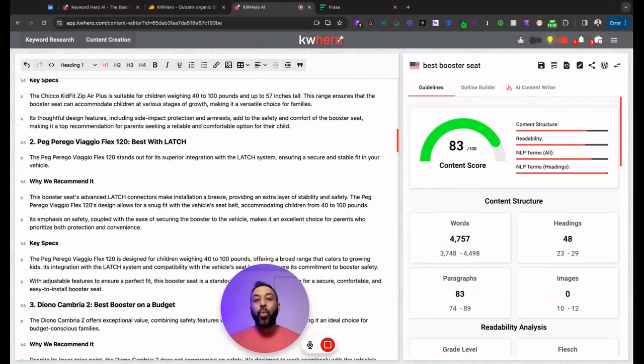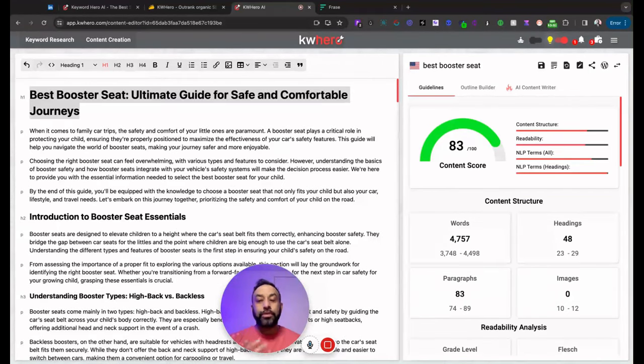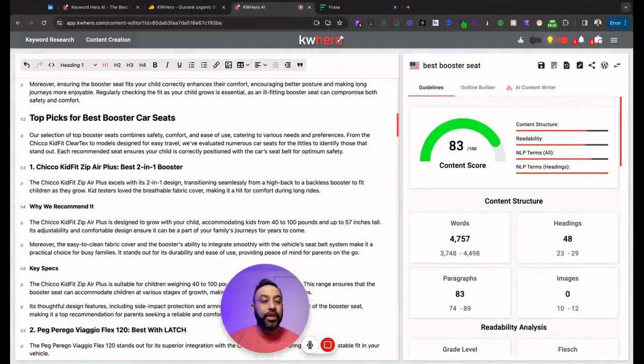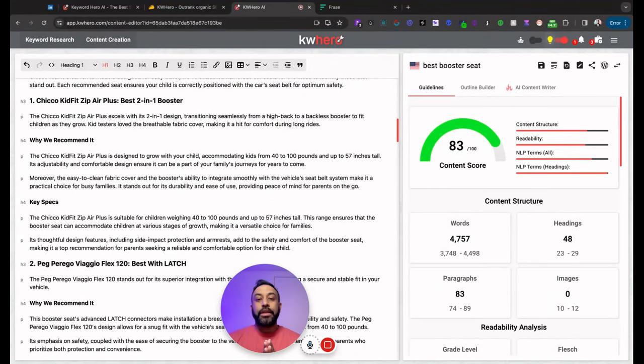Anyway, that was my overview and walkthrough of KW Hero — a very simple tool to use, on AppSumo right now. I'll drop a link to AppSumo as well as my affiliate link to KW Hero. I do get a small cut if you purchase from my link, so thank you in advance. If you have any questions or want to see other use cases with KW Hero, drop it in the comments below. Until next time, take care, be well — bye for now.